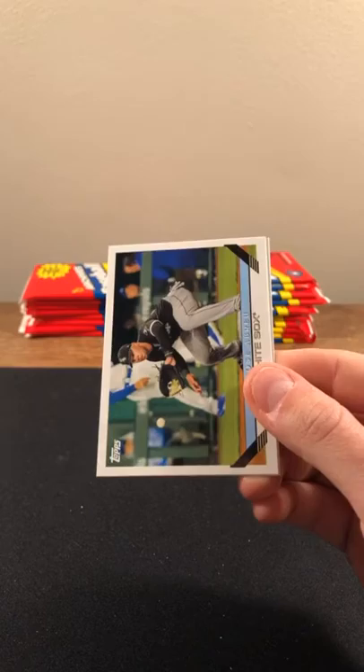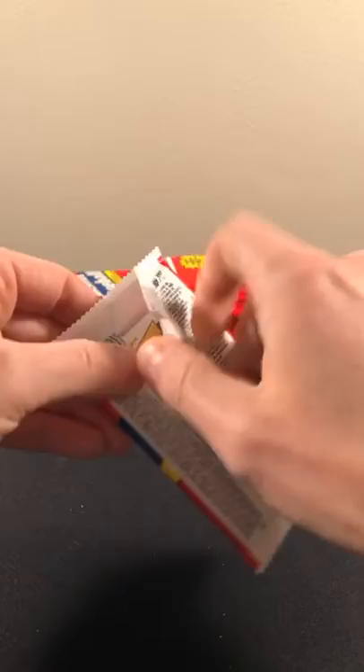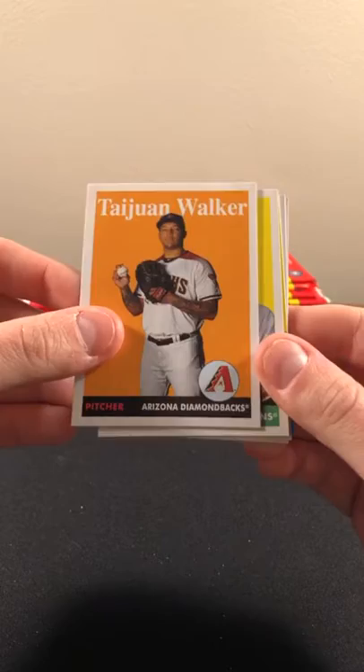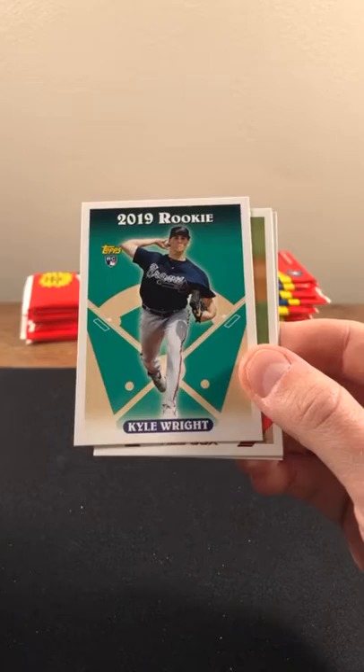Joey Reichert. Ohtani 2018 highlights — four for four, two home runs — nice insert there. Jose Abreu and Sandy Alcantara on the back. Next two breaks: football, then basketball — we try to mix it up as always. Some of you guys will be getting those boxes as well. Walker Lemon, Bryce Harper, Kyle Hendricks. Mondesi, Kyle Wright with the rookie — very similar to the popular Derek Jeter rookie from '93, the '92 draft picks card. Clemens and Joey Votto on the back.